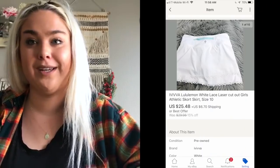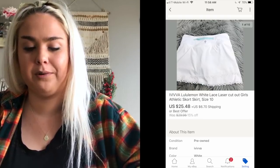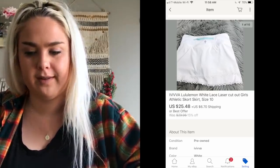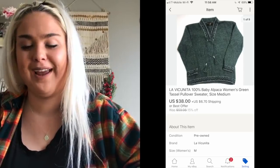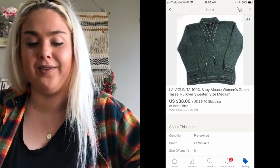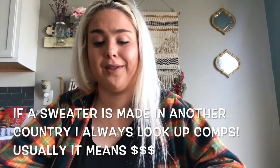An Ivivva — which is the kids Lululemon line — really adorable white cutout skirt sold for $25.48. The last eBay item was a La Vicuñita alpaca sweater — a brand I'd never heard of until I found two sweaters at the outlet a couple of weeks ago. The comps looked really good and it sold for a best offer of $38. Really stoked about that for a bin sweater find.